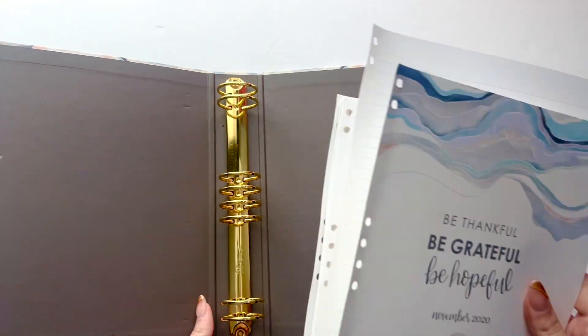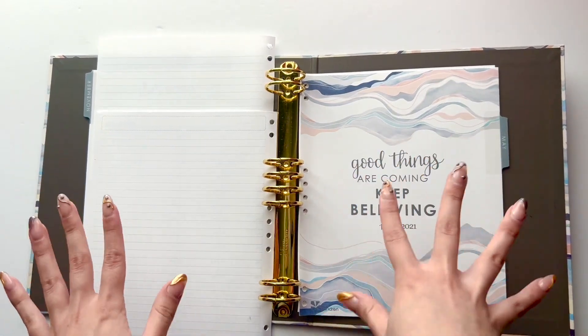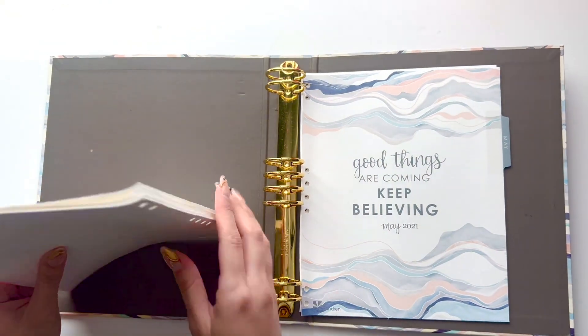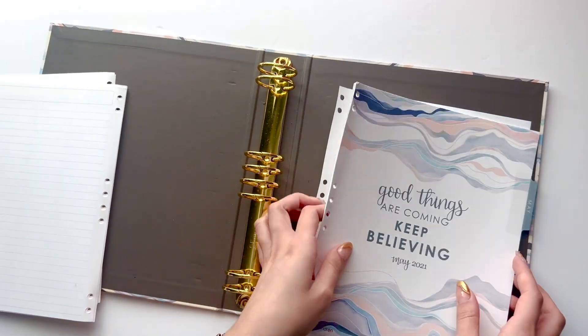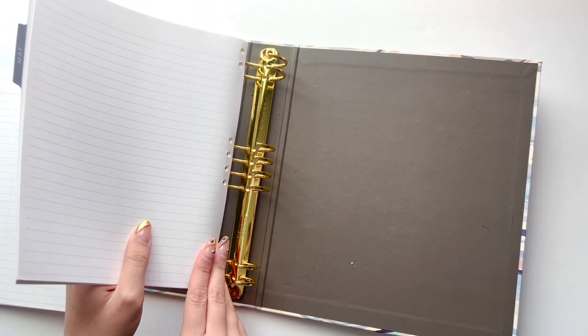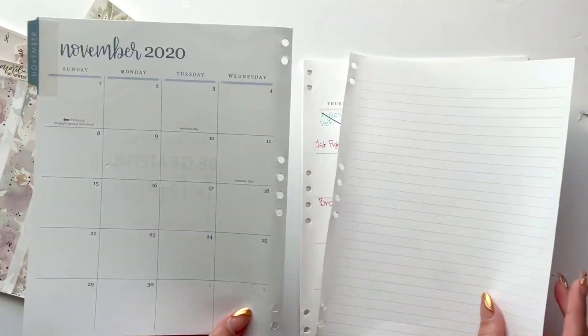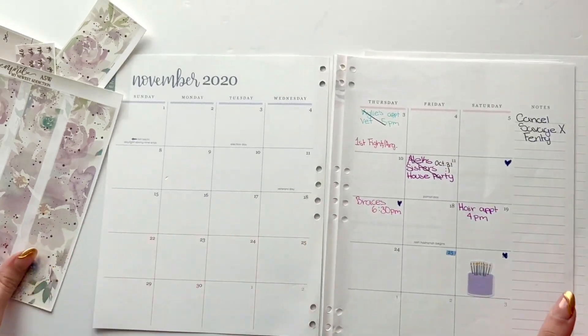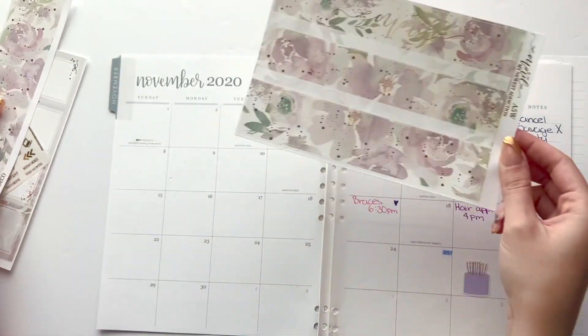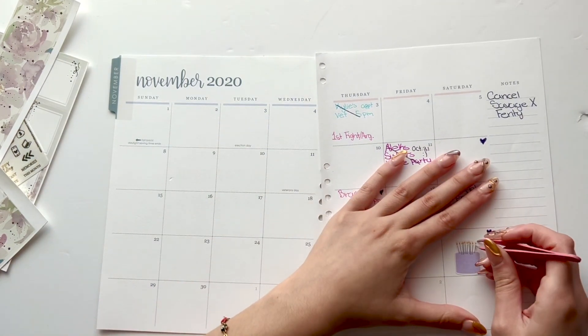I would only carry two to three months in here, which is why they're on mini discs. For the sake of taking pictures of my spreads, I'm going to store them in the original Erin Condren binder so when you see them on Instagram you know I'm referring to my work planner. I have these Sadie kits — monthly kits — and that's another reason I want to keep using the Erin Condren pages, because these kits are sized for Erin Condren and I like for everything to match.